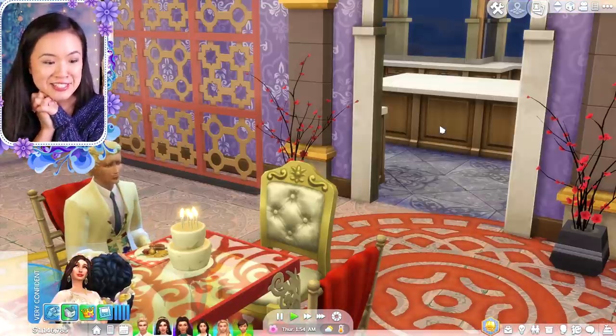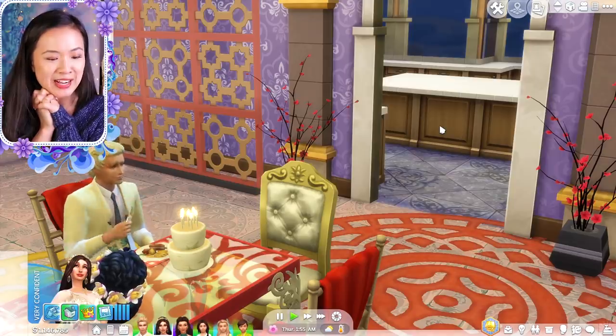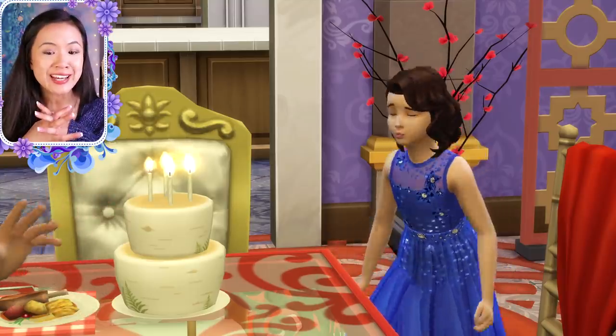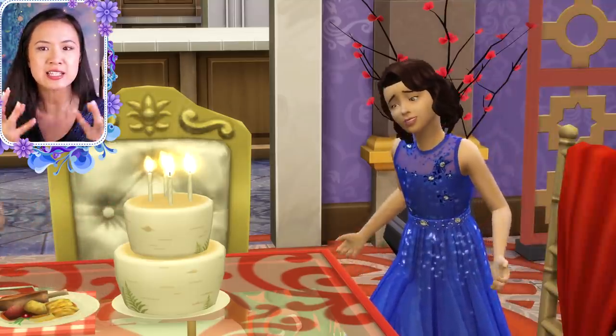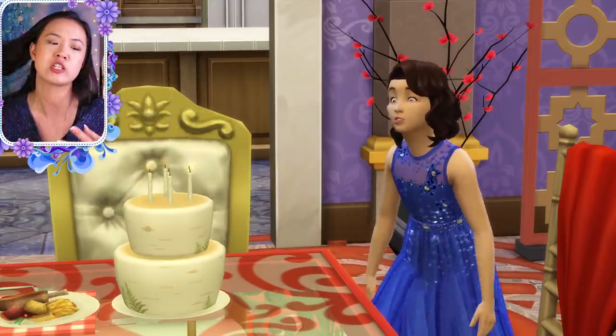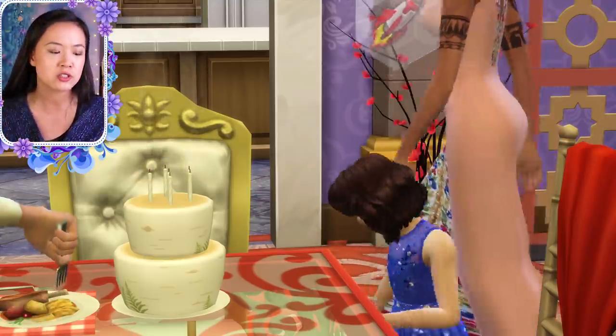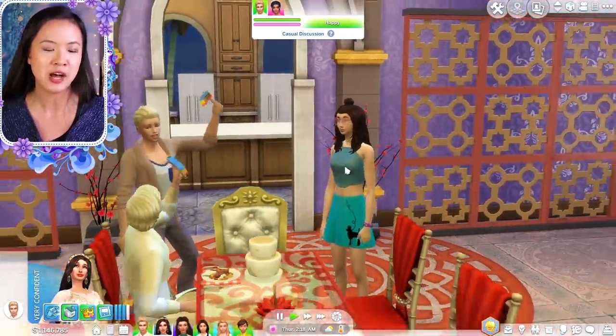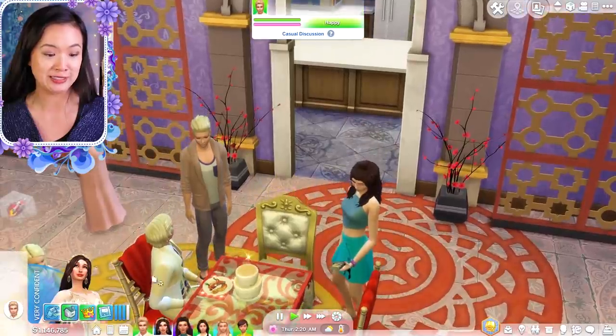I'm so excited to see all the kids aging up. So Princess Genevieve is now going to age up into a teenager. I'm so excited to see what she's going to look like, because I think she looks different than the rest of her siblings — she has more of her mother's facial features. It's a little hard to tell right now, so I'll give her her makeover in a little bit.